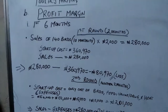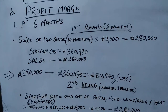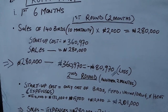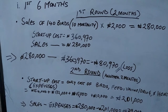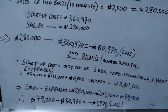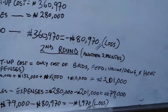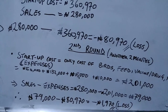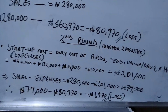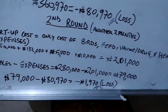The profit margin for the first six months: sales of 140 birds (10 mortalities from 150) at 2,000 naira each gives 280,000 naira. Expenses — feed, vaccines, and drugs — sum to 201,000 naira. Sales minus expenses gives 79,000 naira. Subtracting the 80,970 naira startup cost gives a loss of 1,970 naira in the first round.